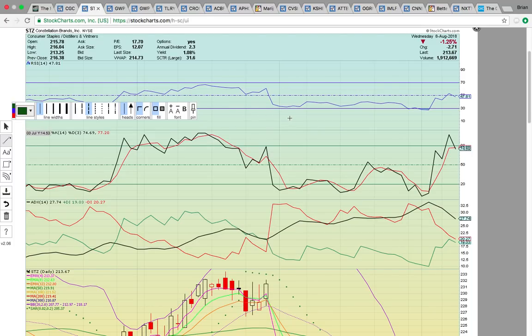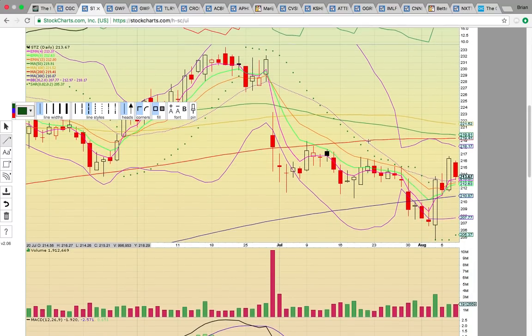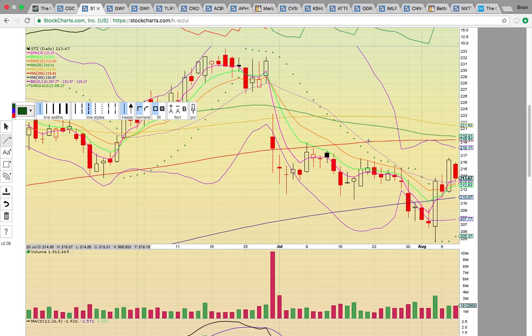Take a look at Constellation Brands — they own 10% of Canopy Growth and are the maker of Corona Beer. They're a big player in the cannabis sector and want to be the cannabis beverage kings of the world. The bullish development was the close above the middle Bollinger Band at 212.97. Above 213 for STZ is very bullish. If it drops below, that signals downside risk — it needs to stay above the 300-day simple moving average. What you're looking for is a run up to the 50- and 200-day SMAs and to that $220 resistance level.